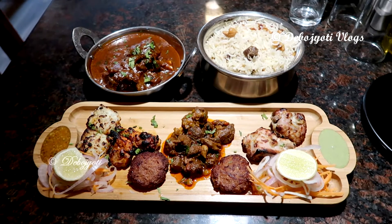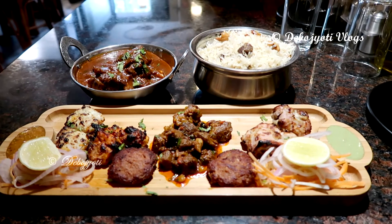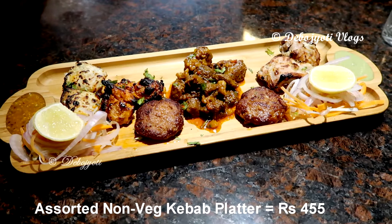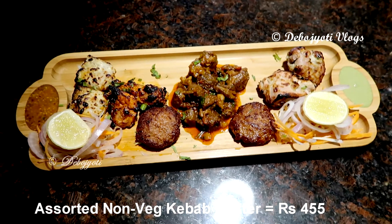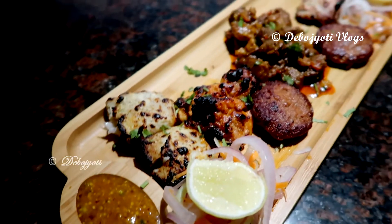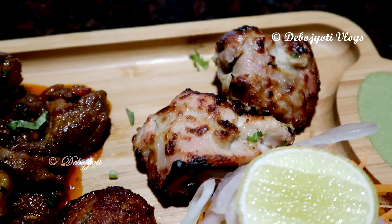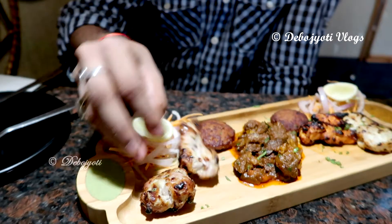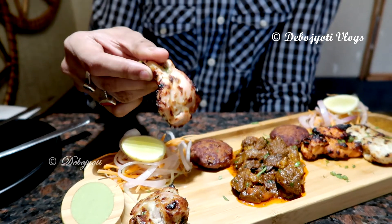These are the overall items which I have taken. To begin with, we have the assorted non-veg kebab platter which costs 455 rupees. The platter consists of five types of kebabs with two pieces of each variety. As far as presentation is concerned, it's 10 out of 10, but frankly speaking, in terms of quantity it didn't impress me because the size of the kebabs doesn't justify the price charged.